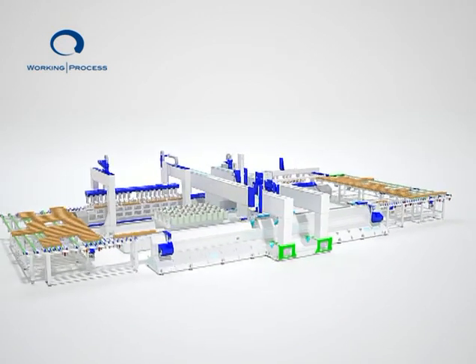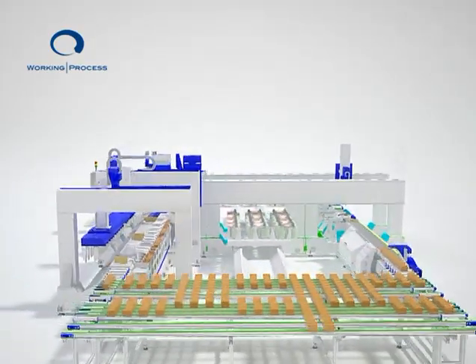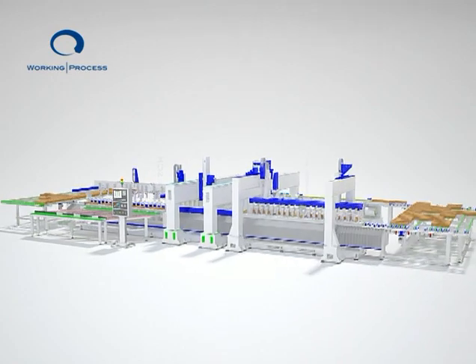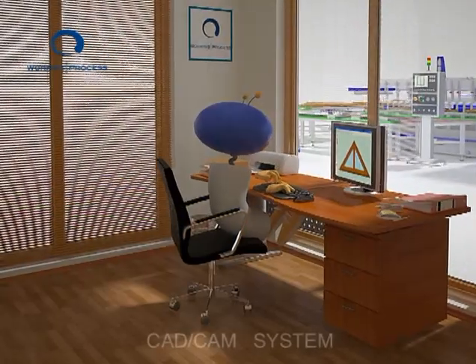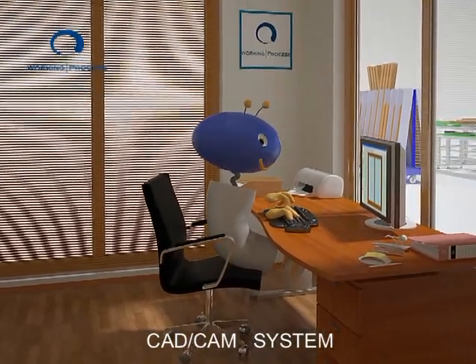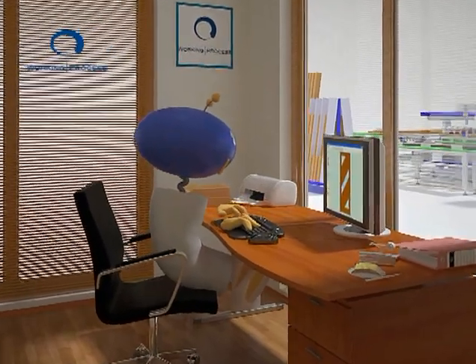LOGOS SCH 2008 is a totally automatic machining center designed to execute the entire manufacturing cycle required for producing wooden doors and windows. Never before has it been so simple to design and manufacture wooden doors and windows of any type and shape.